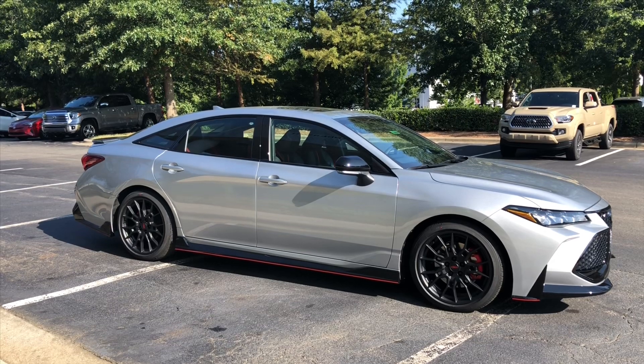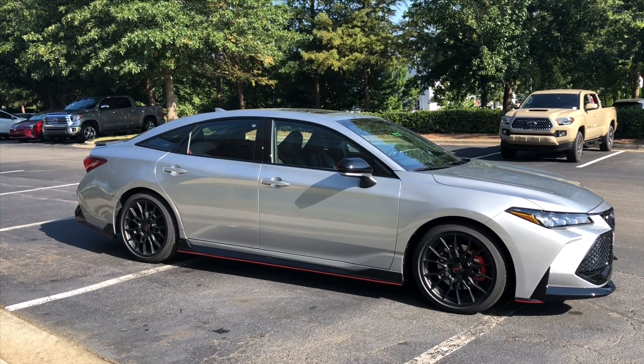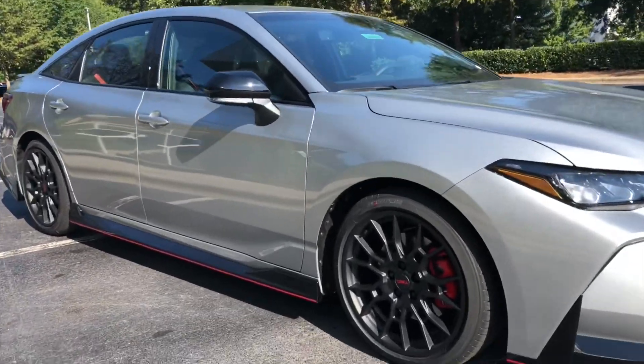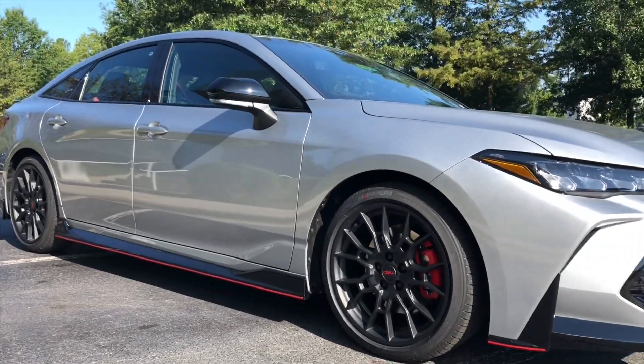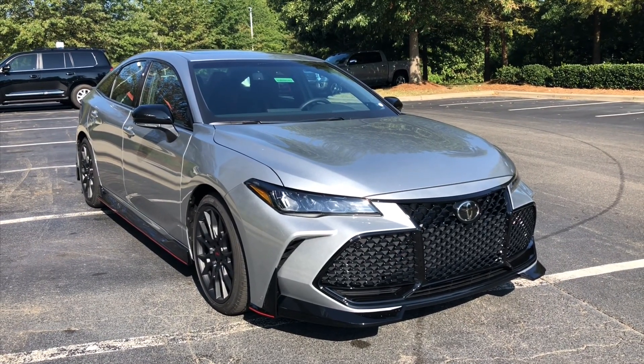The Avalon TRD is the latest rollout by Toyota Racing Development, Toyota's high-performance arm. It's going to have TRD-tuned front and rear suspension — sport suspension — thick underbody braces, and an all-new aerodynamic body kit.